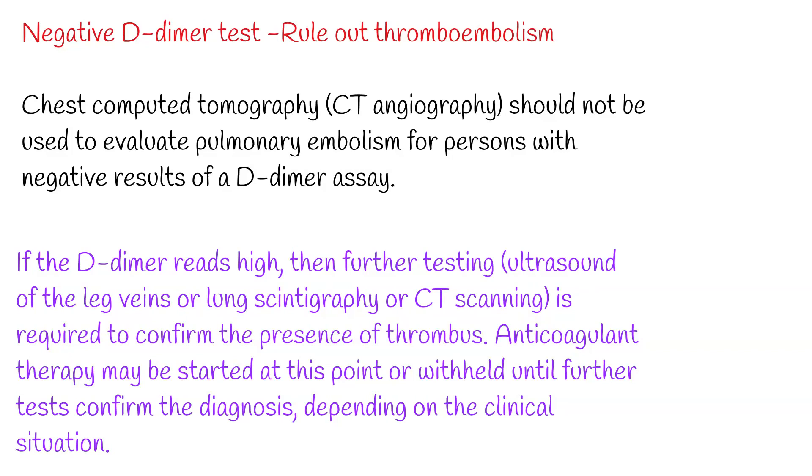Measuring D-dimer can reduce the need for unnecessary tests in those with high probability. Performing the D-dimer test first can avoid a significant proportion of imaging tests and is less invasive. Since D-dimer can exclude the need for imaging, specialty professional organizations recommend that physicians use D-dimer testing as an initial diagnostic.